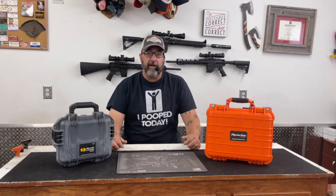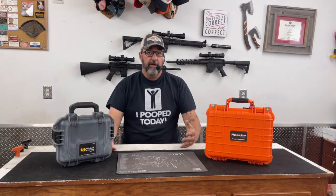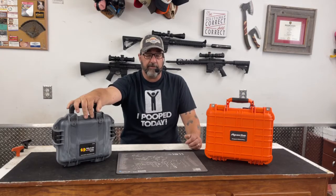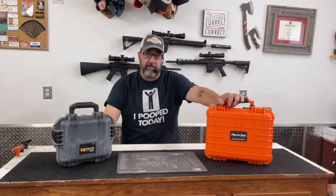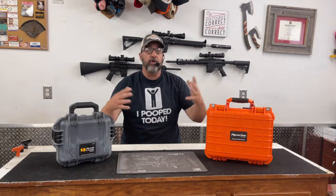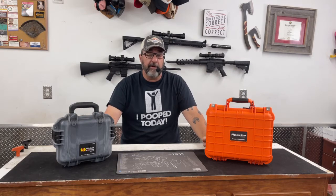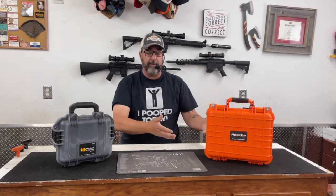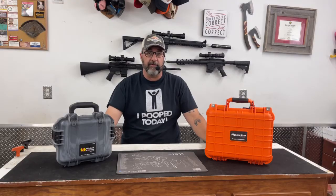First, let's get the elephant out of the room: cost. If you were to buy the Pelican IM 2100, you're going to pay upwards of about $110, not including taxes or shipping. The Apache 2800 I just bought today cost me $32.24. That is a huge cost difference — an $80 difference just in base prices. So why is there such a difference between the two brands?